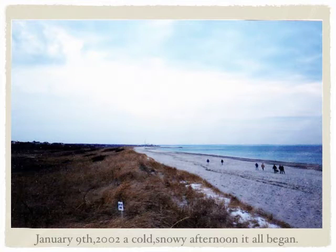Believe me, this is the day I will never forget. January 9th, 2002 was a freezing, snowy, sleeting day. We were all so excited, but it was so cold and it was at the end of the day, getting dark. We had to walk about a mile and a half down the beach to collect our prize. There was no access to the beach by car.